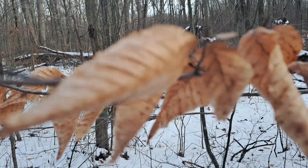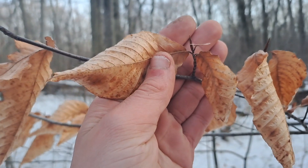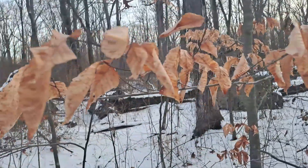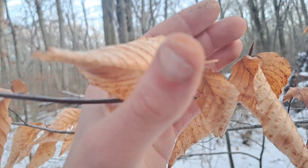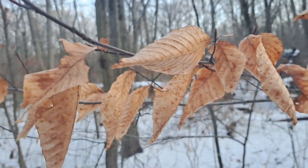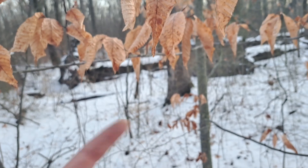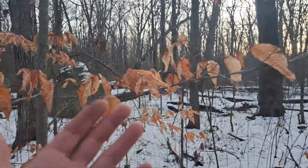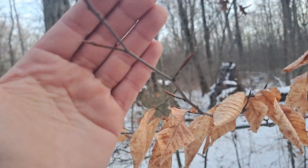Something I forgot to mention about marcescence is that the evolutionary reasons behind it aren't exactly clear — there's a wide-ranging number of theories. One is protection of winter buds from desiccation, since the marcescent foliage kind of wraps around the winter bud and protects it from wind. Another theory is that when the tree finally drops its leaves in spring, they can act as nutrients in the soil when they decompose, or as moisture-conserving mulch. Yet another theory is that it works to deter herbivory of the buds. The mystery goes on — some botanist is going to have to figure that one out.